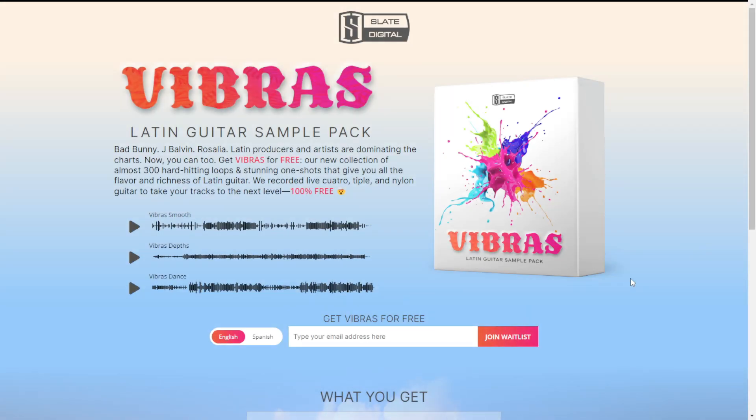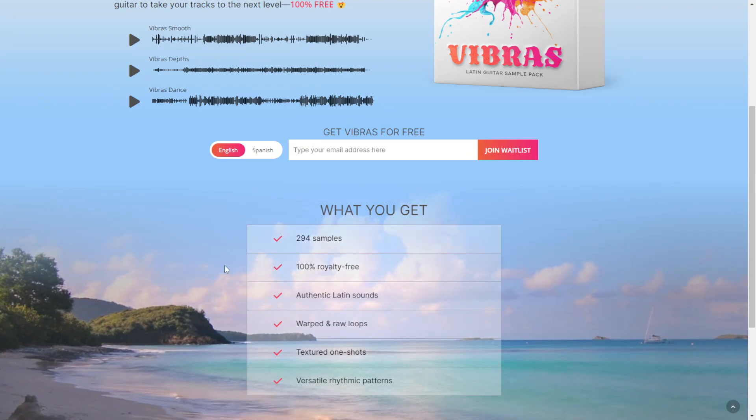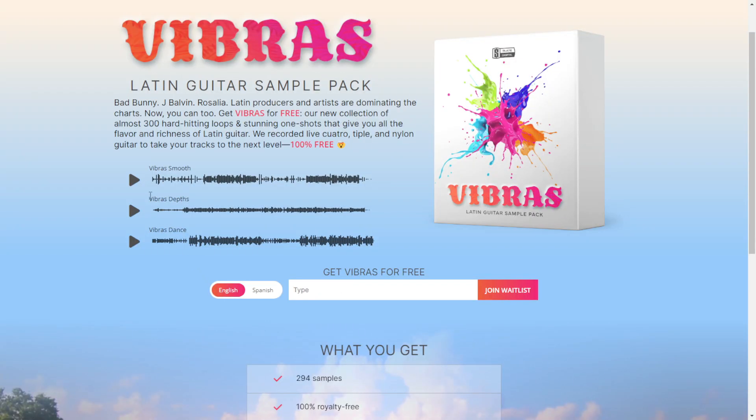Here at the website of Slate Digital, you can get B-Brass. This is a Latin Guitar sample pack in high-quality format as well. You're going to get 294 samples that sound like this.